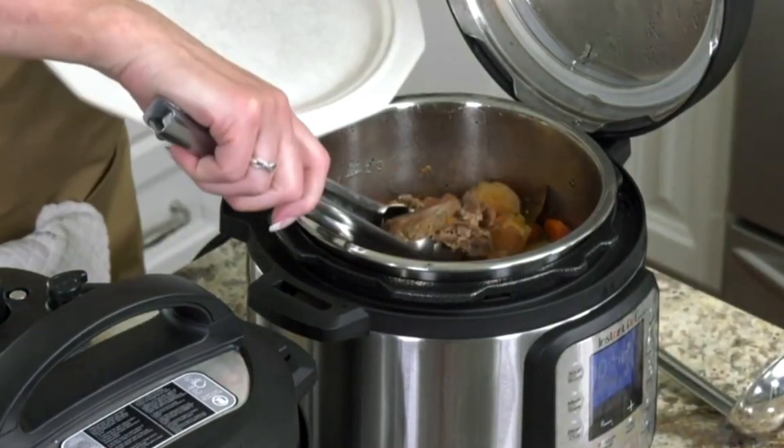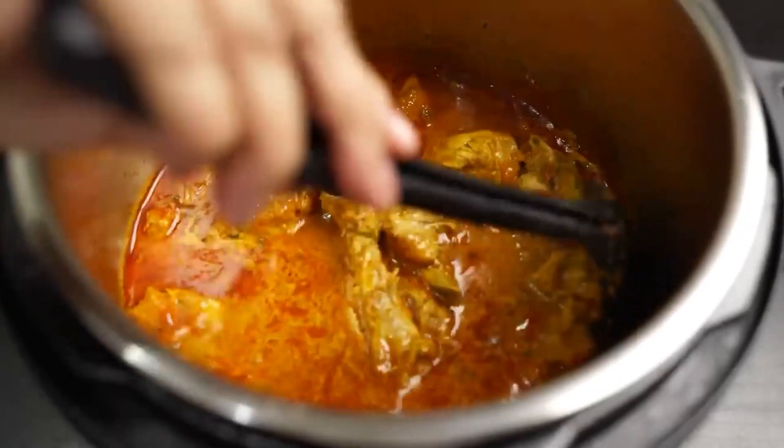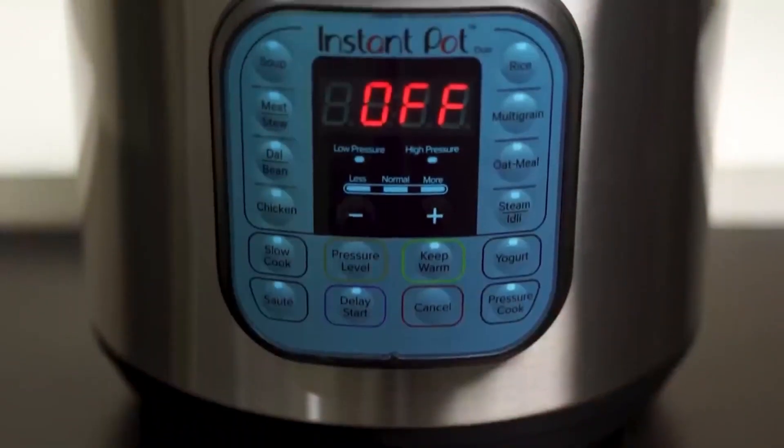Not everyone has the time or patience to spend hours cooking meals. For those looking to whip up delicious dishes in a fraction of the time, an Instant Pot can become a game-changer.